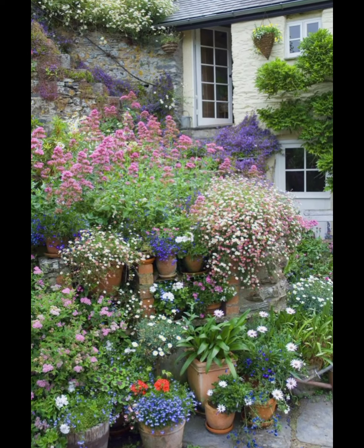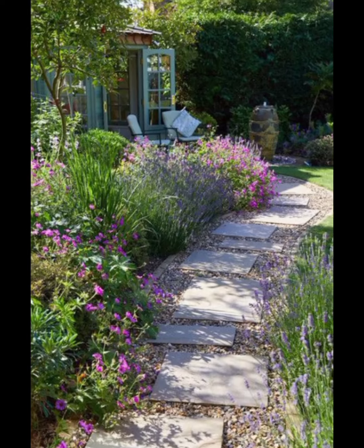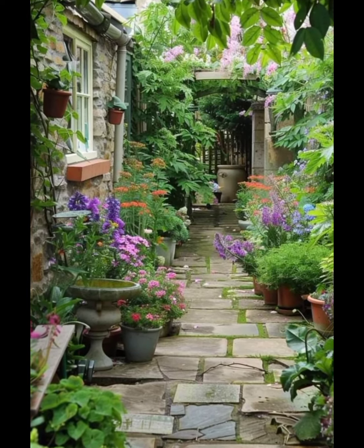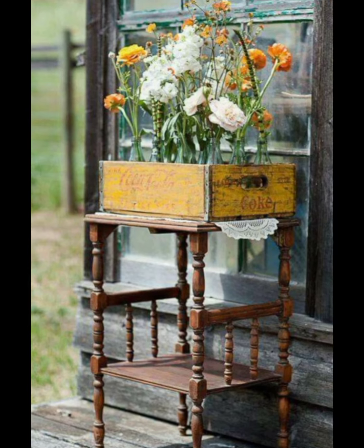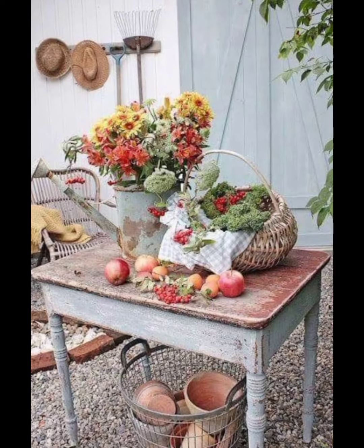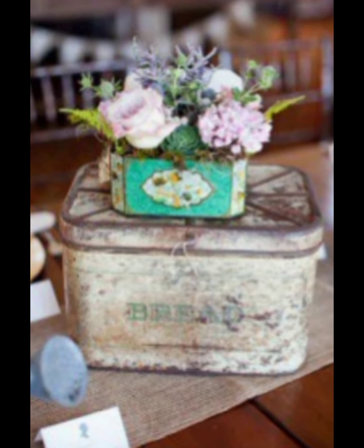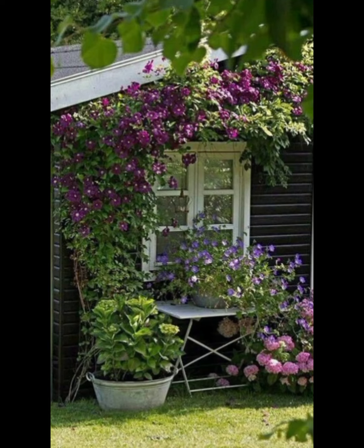Water features are a beautiful addition to any spring garden, adding a sense of tranquility and movement. Whether it's a simple bird bath, a small pond, or a fountain, the sound of water enhances the calming atmosphere of your garden. Water features also attract birds and other wildlife, bringing an extra layer of life to your outdoor space. If you are working with a smaller space, DIY water features can be a great option — with just a few materials like stacked stone, a small pump, and a basin, you can create a custom water feature that fits perfectly into your garden.